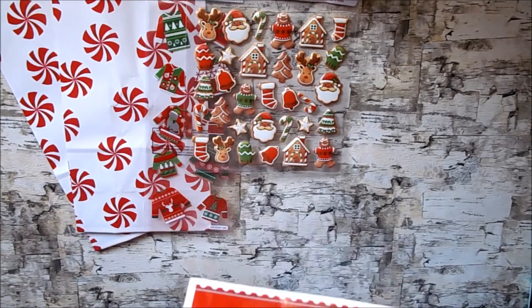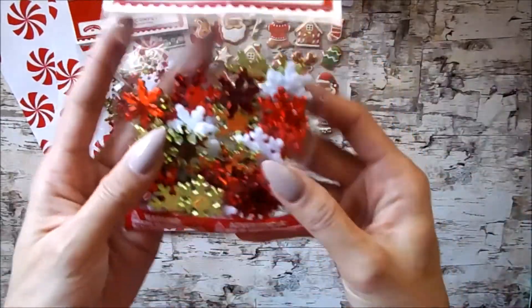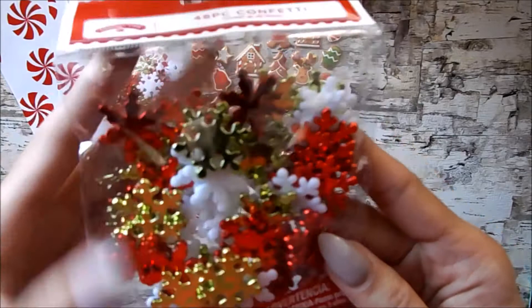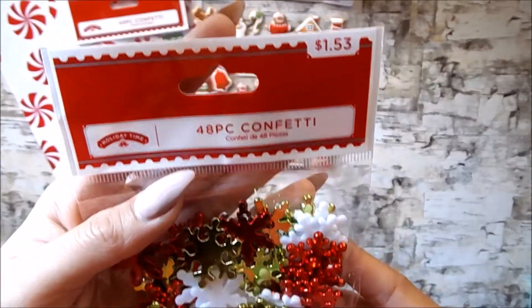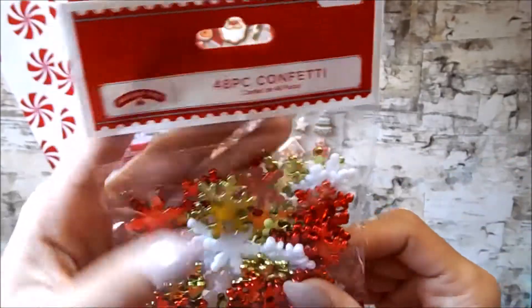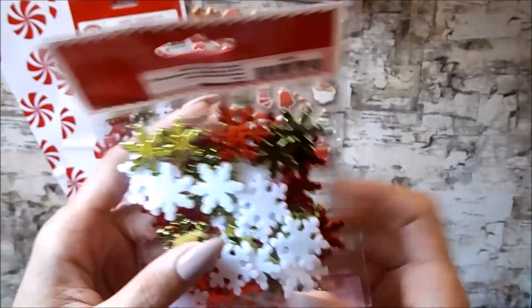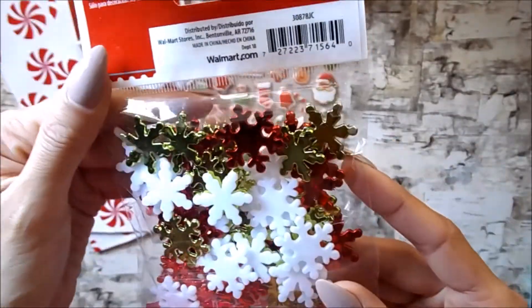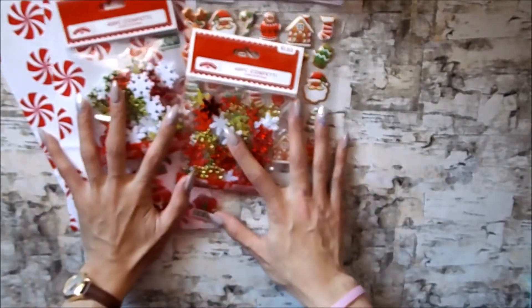The last things I picked up were the snowflake confetti. They're red, green, and white and I thought these would be cute for shaker pockets. You get 48 of them and they were each $1.53. They had some die cut confetti and all that stuff but those were really large, so I thought these ones would be super cute because they're plastic and just different. That was it from Walmart.